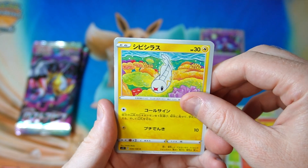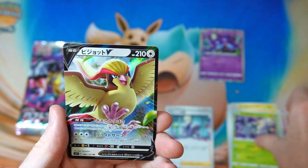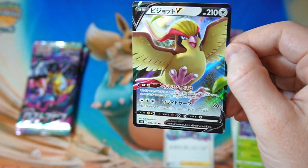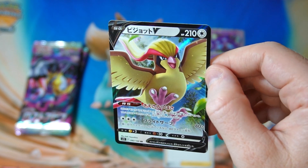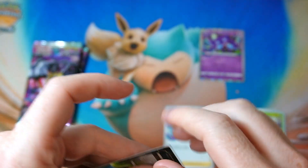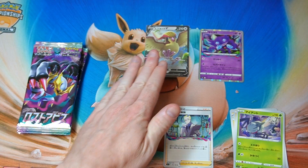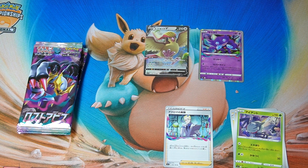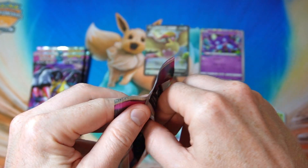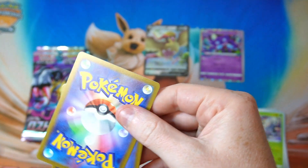It looks like we have something in this pack. It's a Pidgeot. I don't have the full art of him, but I haven't actually pulled many Pidgeots. I feel like it's one of these ones where you're just like, oh yeah, that's in this set. We really want to get SRs basically, especially special arts, because I still don't have any of the special arts out of this set. I would really love to get one of them at least.